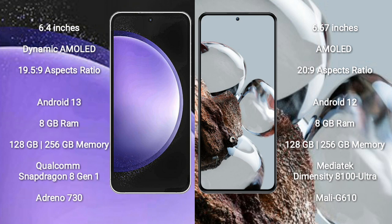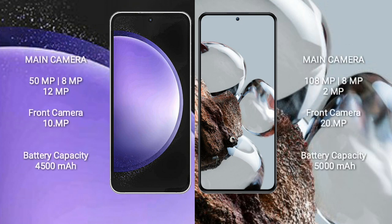MediaTek Dimensity 8100 Ultra processor and GPU Mali-G610. Samsung Galaxy S23 FE features a triple camera setup: 50MP plus 8MP plus 20MP, and a front camera of 20MP. Xiaomi 12T features a triple camera setup: 108MP plus 8MP plus 2MP, and a front camera of 20MP.